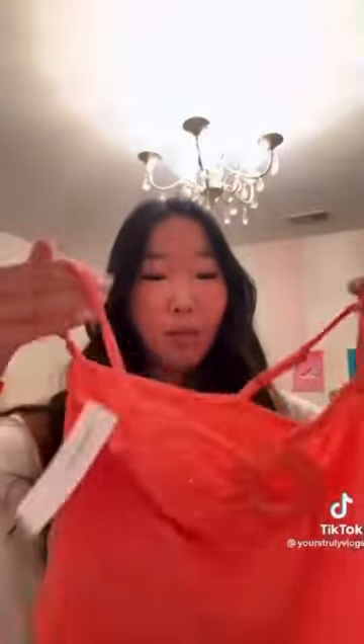From American Eagle I got these jeans — they have little rips in them — and I also got these two tops. I don't know why they had them in the middle of winter, but I'm planning to wear them to Mexico. It's like this orange-coral color, and then I got the same one in beige.